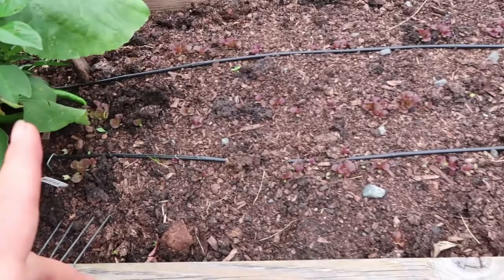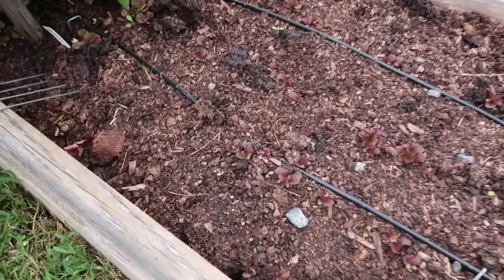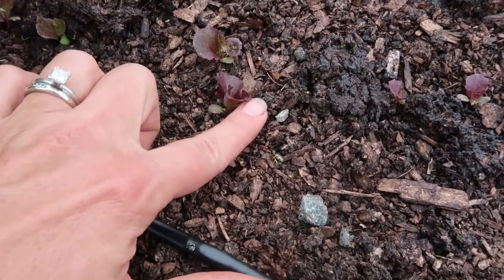Over here, we had carrots and radishes in the spring and now we're doing lettuce — little baby Merlot lettuce. It's hard to see against the dark soil, but it's a really pretty purple color. That's it for this side of the kitchen garden, but over here across the walkway is another section.